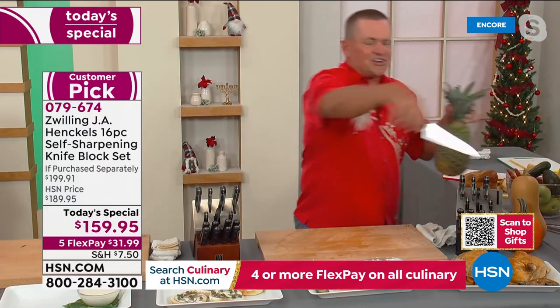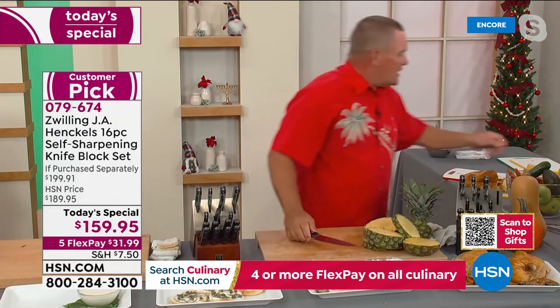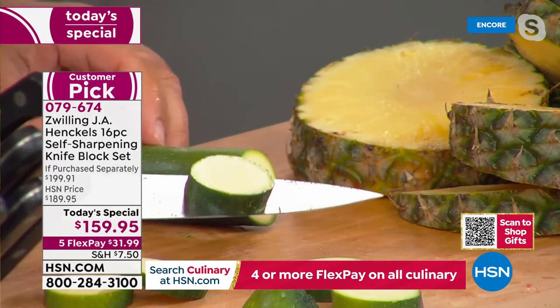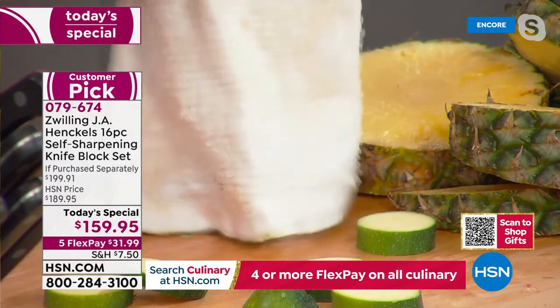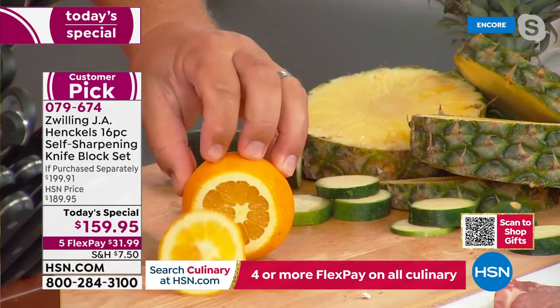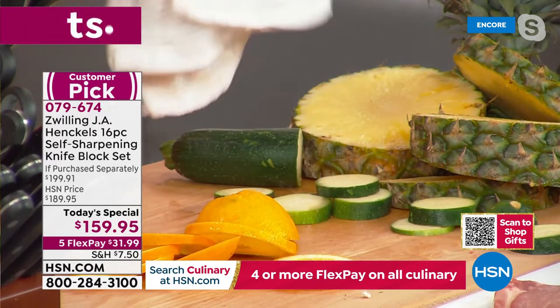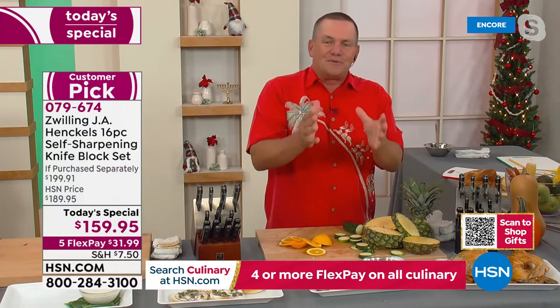Whether you're slicing tomatoes or carving your holiday turkey, ham, lamb, chicken, or roast beef — every single time you touch the food, it cuts like the very first time. We all know the feeling of that great knife you bring home and the first time you use it. That's the same feeling you'll get every single time you pick up your Zwilling Henckels knife, because every time you use it, it sharpens itself. Brand new knives to 95 percent of original factory sharpness.